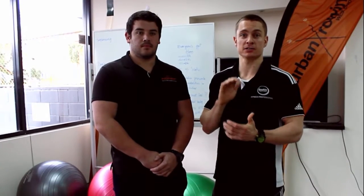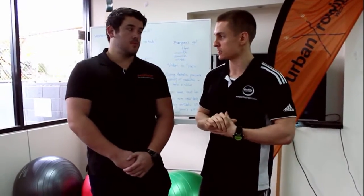We've just got Zach from Inspire here. He's an exercise physiologist. I just send any client to him that has any injuries that need to be fixed through exercise and he helps them out. So I'll just give you a bit of overview about what you do, Zach.